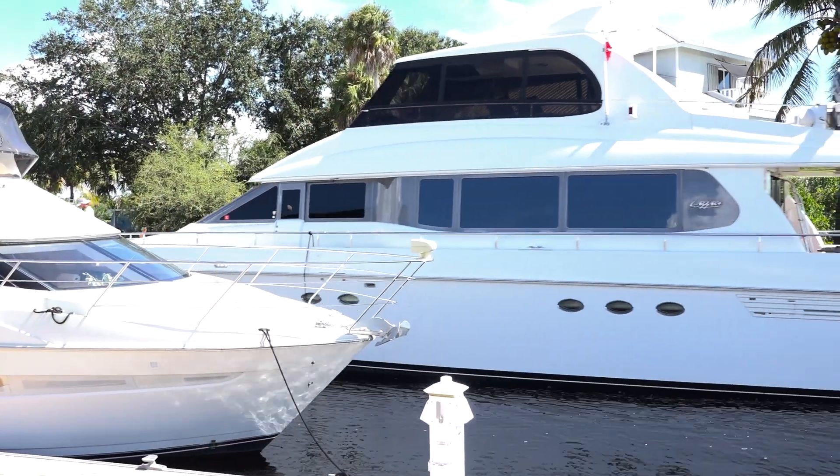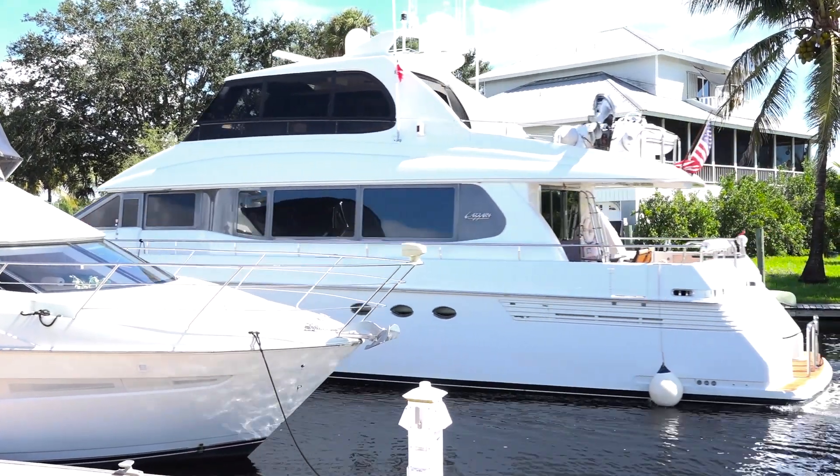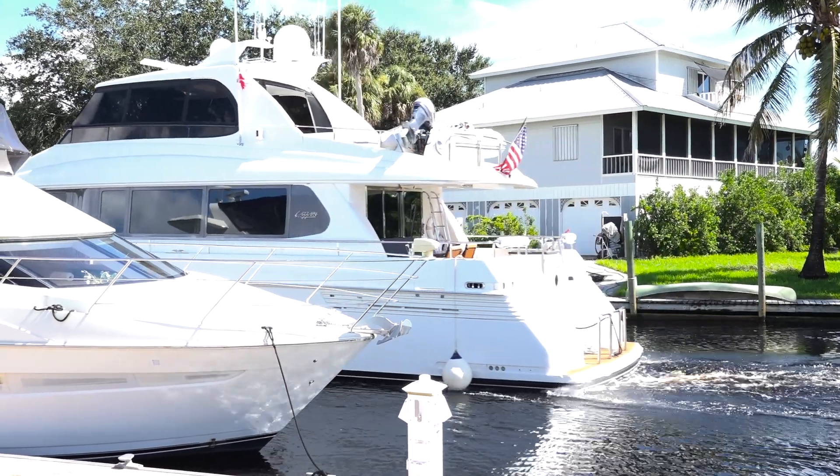Behind me you'll see a 76 Lazara that's coming down the canal. That captain's actually a MarineMax captain, and not only can he sell them, he can drive them as well.